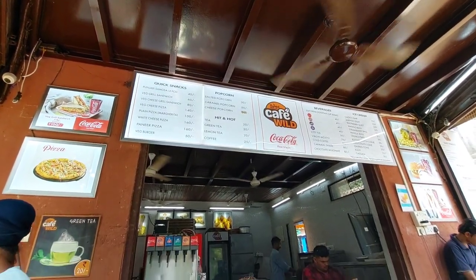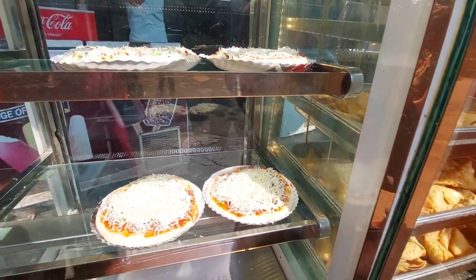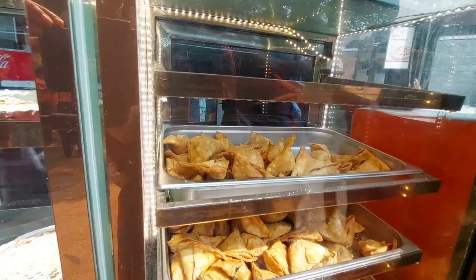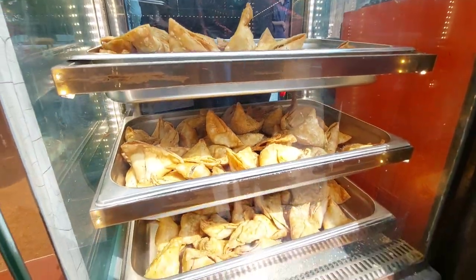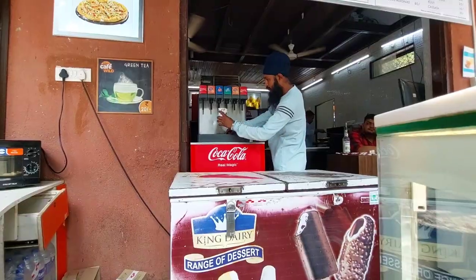Time for a quick snack! Let's see what culinary delights Byculla Zoo has to offer. From beverages to light snacks, this place provides a delightful pause during the zoo exploration.